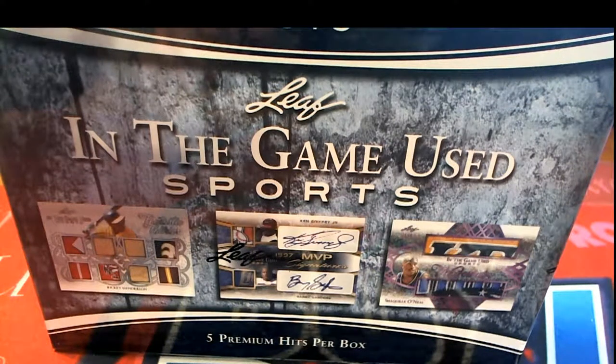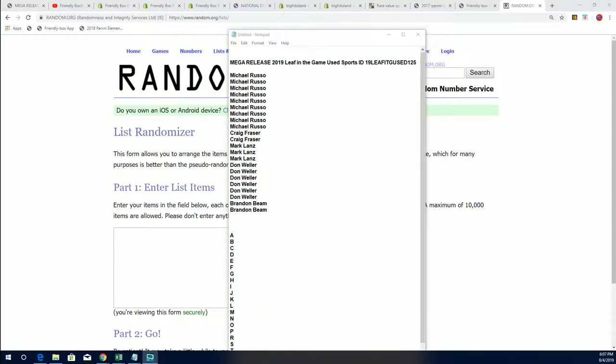This is our 125 Leaf In The Game Used box break happening right now. Wishing you the best in In The Game. That's right, 126 is already sold out. This is 125 breaking.